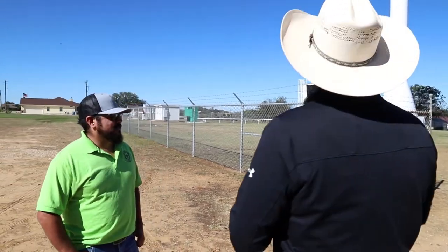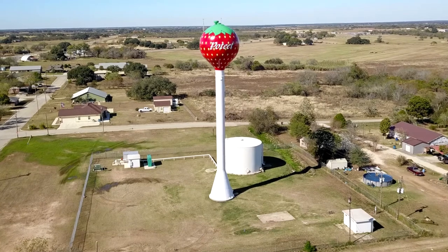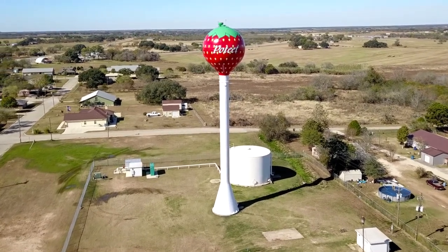The crew from McGuire reported out quickly. We were able to isolate the tower — they came out, they did all the metal work, sandblasted, repainted, recoated the inside, and also one of the most important things for us was that this thing remained a strawberry on the outside.